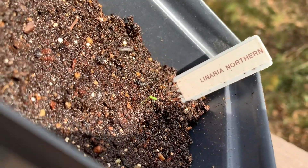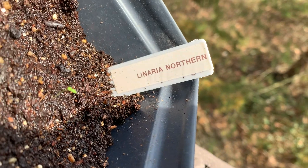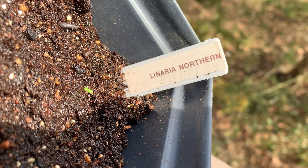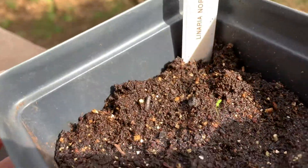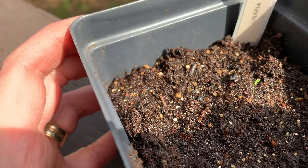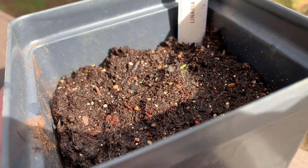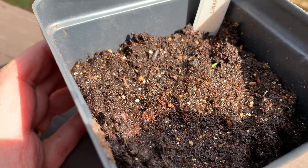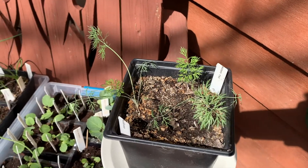If you saw my initial video about the challenge, you might remember that I planted Lunaria Northern Lights — it's an annual flower. I planted two seeds because the seeds were so tiny and I couldn't really tell if I got the first one in. From what I can tell, just that one has germinated so far, which is all I need. I've got a couple of dill plants there too.